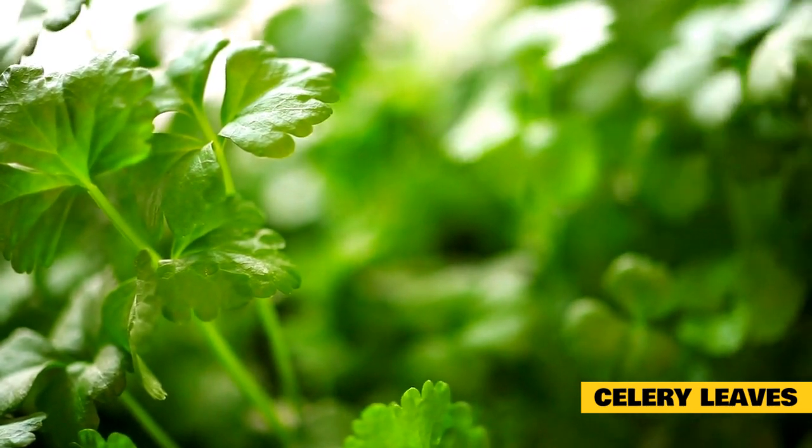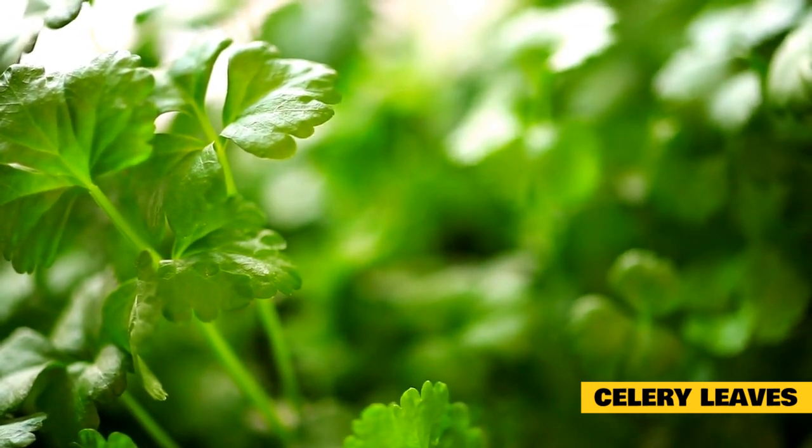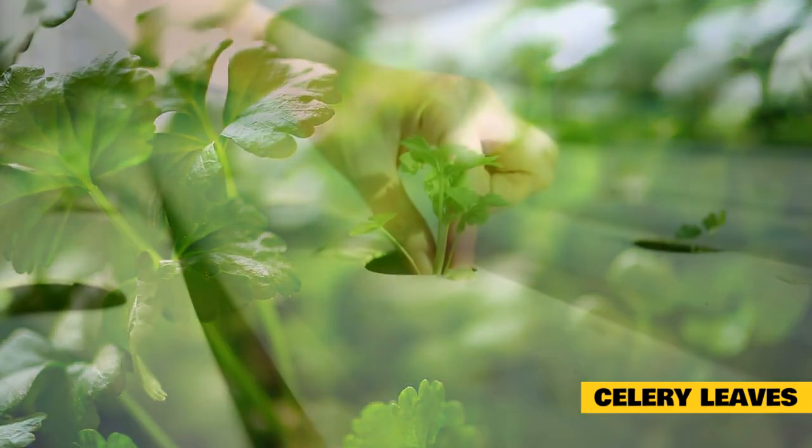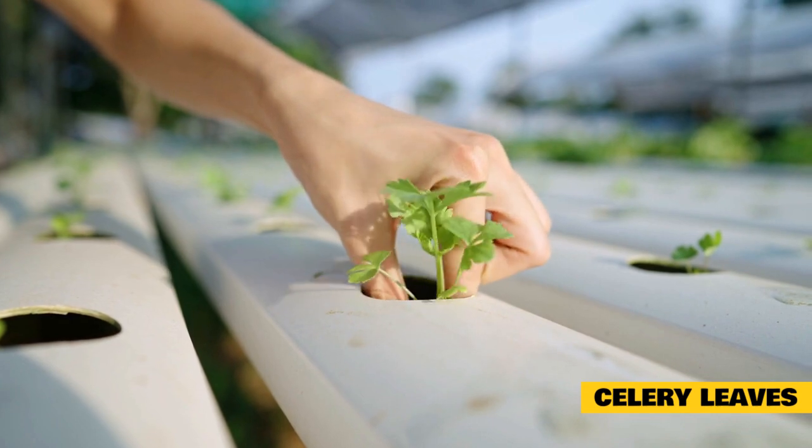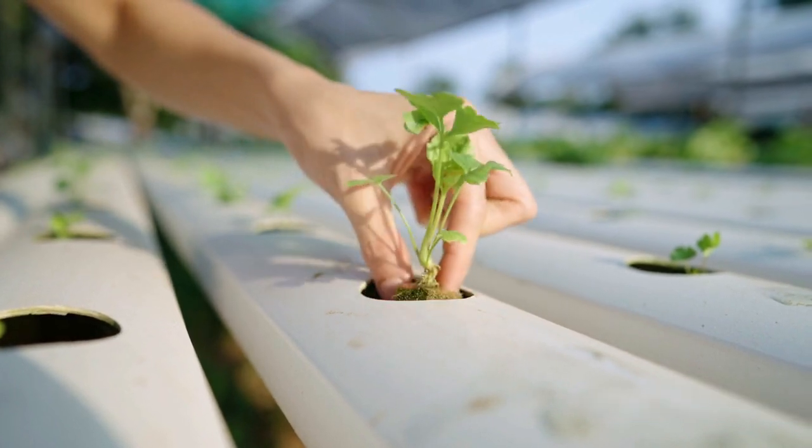The celery stalks are also okay to feed rabbits, but it's best to limit this so that your rabbit doesn't fill up on celery alone. Similarly, broccoli and cauliflower leaves and stalks are healthy for rabbits and can be added to their daily greens schedule.